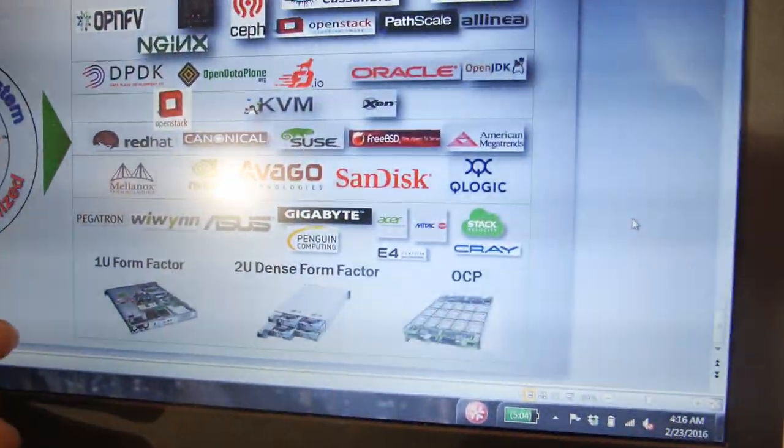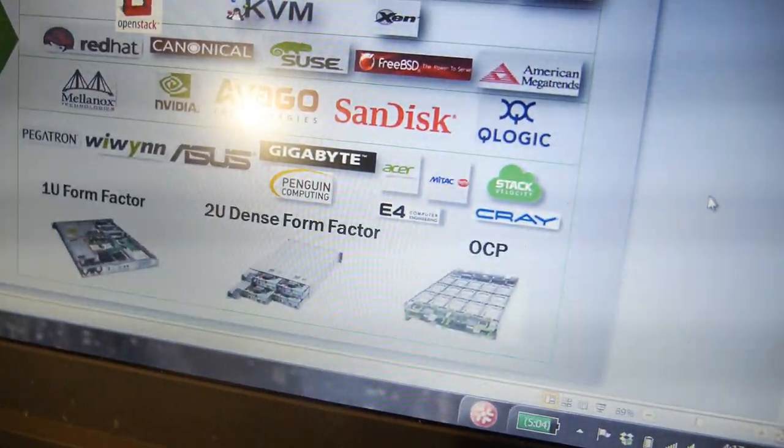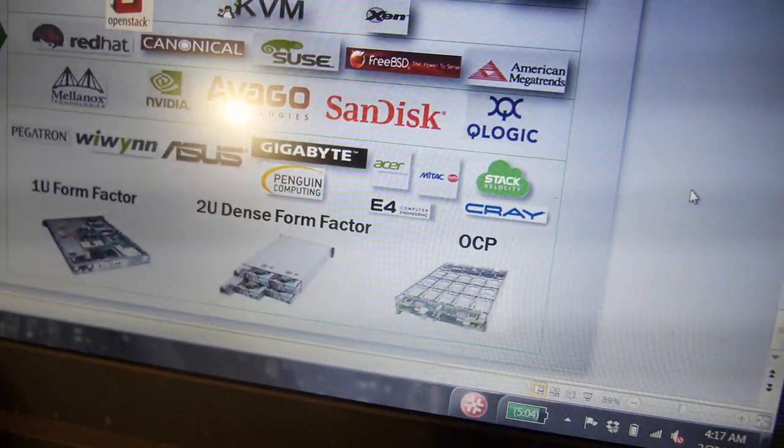There was an announcement of a web hosting company, Runabove, which is a subsidiary of OVH — that was announced last year. Also, this ARM server is very popular with high-performance computing. About one to two years ago, Cray Computers announced they would use the ThunderX ARM processor on their high-performance computers. So we are building supercomputers based on our ARM server as well. Cray is a supercomputing company — they build supercomputers.